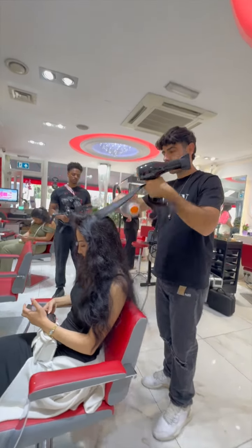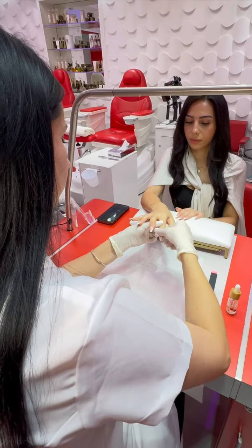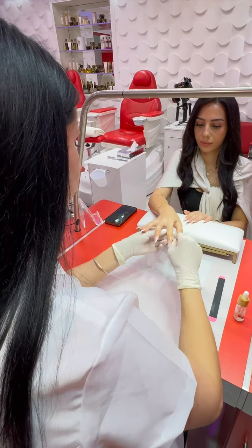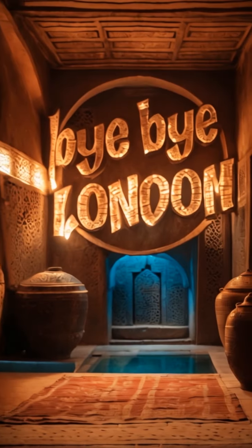Apart from hammam, we also have a barbershop, hairdresser, and a nail bar. We accommodate for special events, parties, and group bookings for up to seven people. Open daily from 10am up to 8pm.